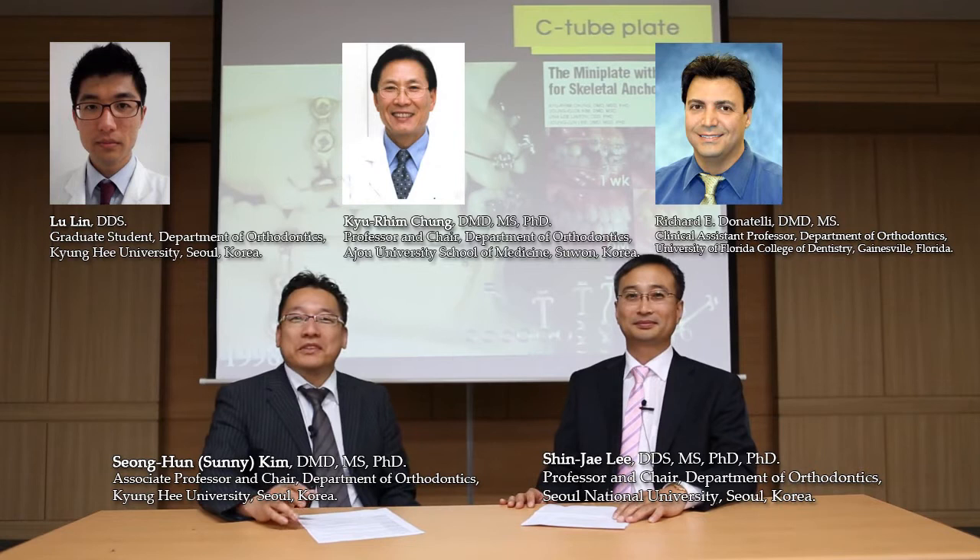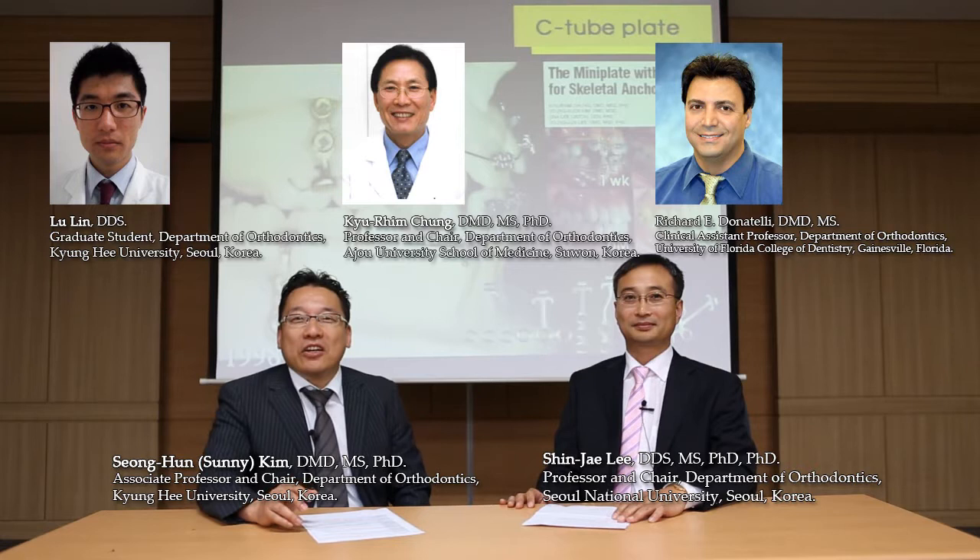Hello from Seoul, Korea. My name is Sung-Hoon Kim, an Associate Professor and Chair at the Department of Orthodontics at Kyung-Hee University.